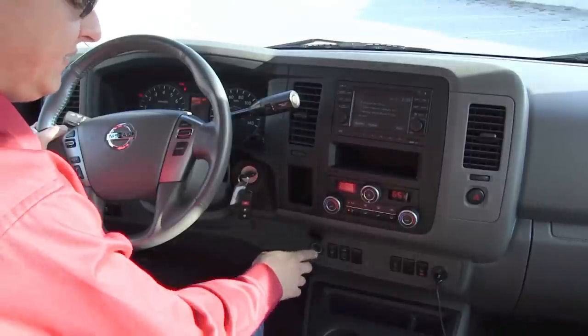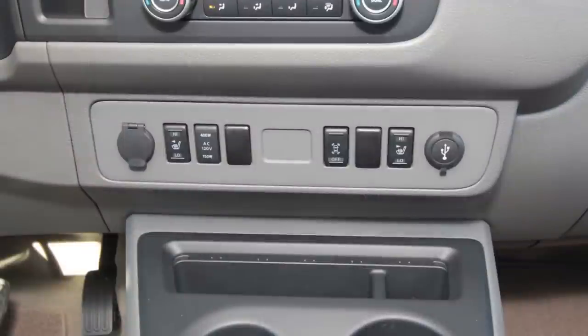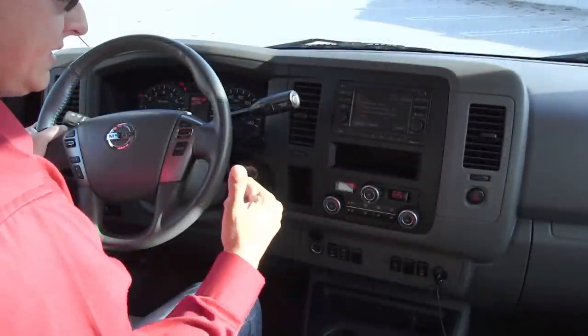Adding to the somewhat premium feel our SL tester is going for, we have two-way heated front seats as well as a 400-watt and 150-watt AC inverter, with that outlet in the back.